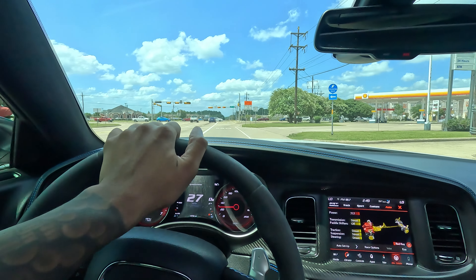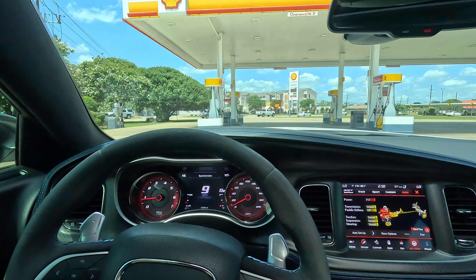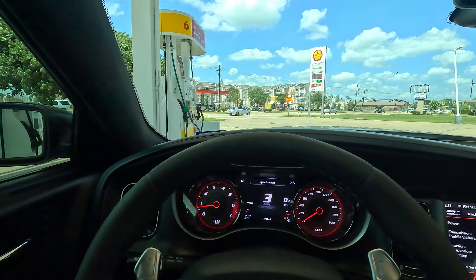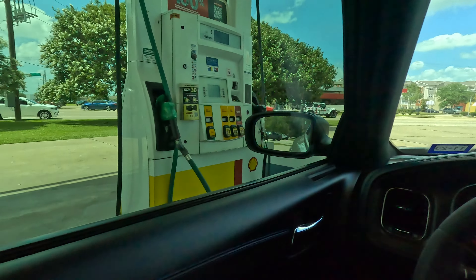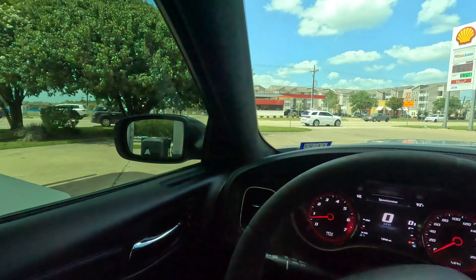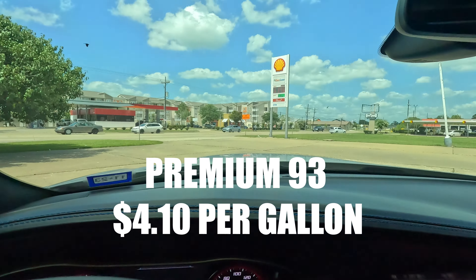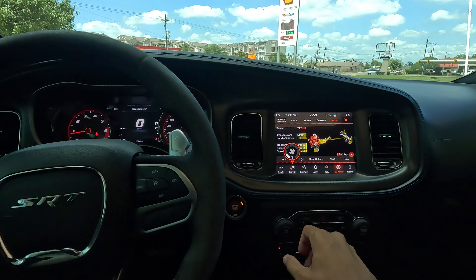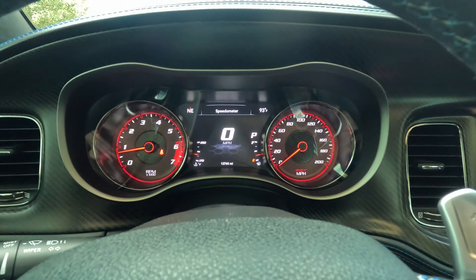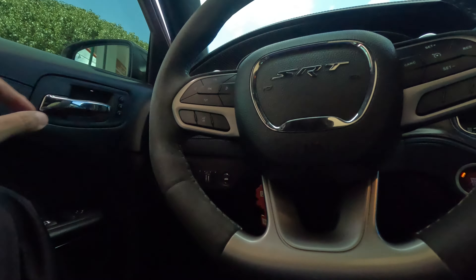Pulling up here at my Shell gas station. Let's see what these gas prices are looking like. So far so good here in Texas — definitely some relief from what we had back in 2022 when gas prices were through the roof. I get the Shell V-Power here. Regular is $3.74, which I cannot put in my car. I'm not on empty but I'm about a quarter above E, so I'm just going to go ahead and fill up today and then wash the car when I'm done.